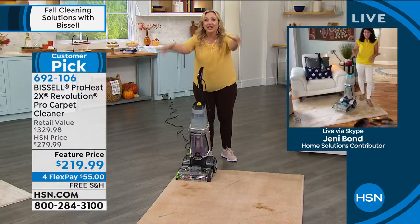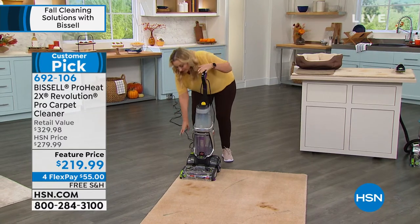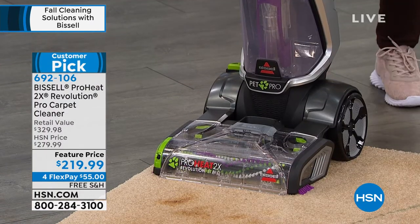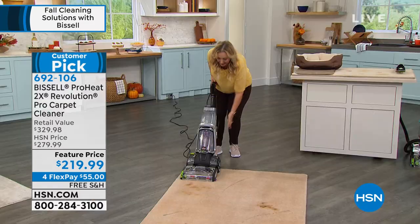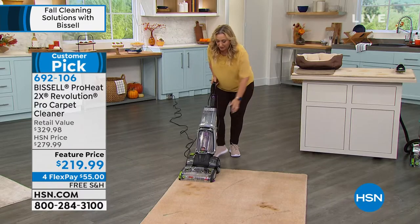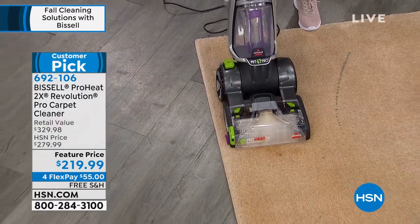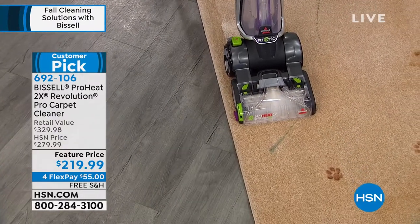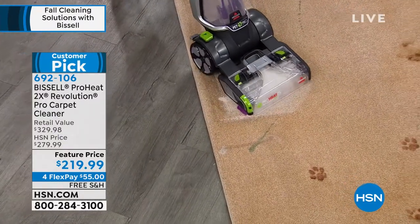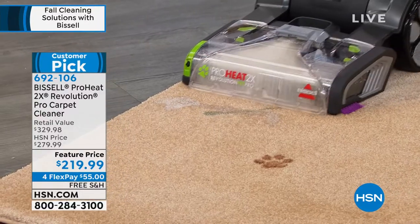I'm going to do some demonstrations. I want to show you this button that Jenny was talking about. When I get to that stain I'm going to push it. You've got to switch back here. I'm going to get going on the carpet — you can see all the dirt coming through. I'll go slow so you can watch. When I get to the stain right here, I'm going to pop this on and get that stain.